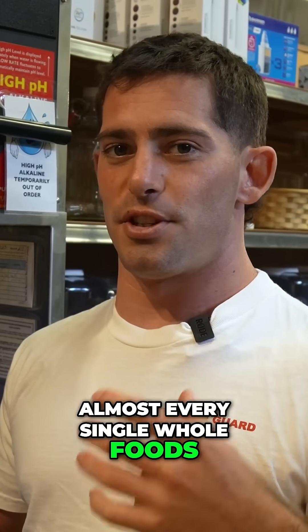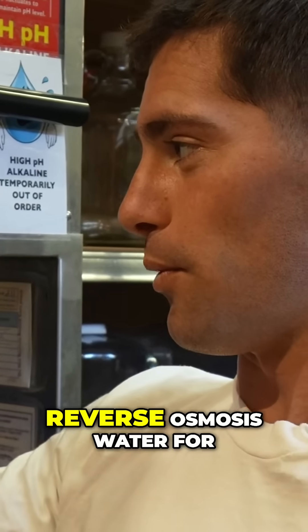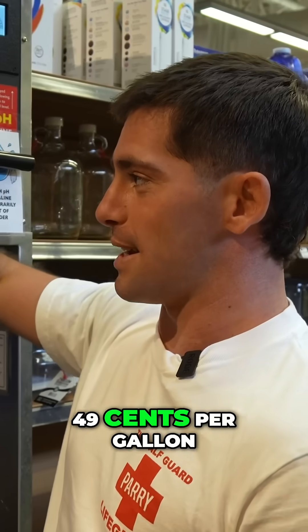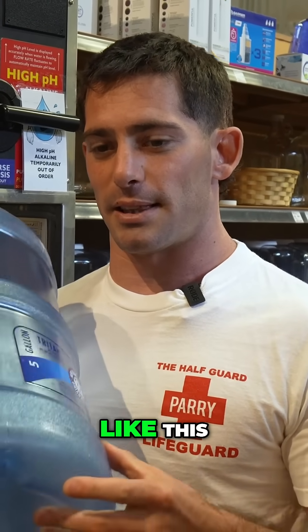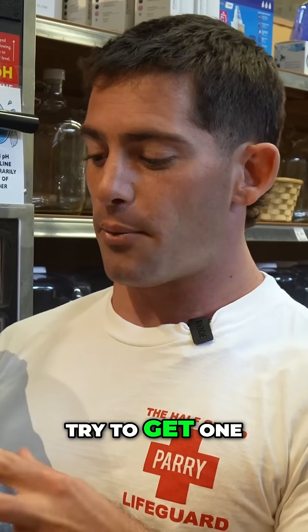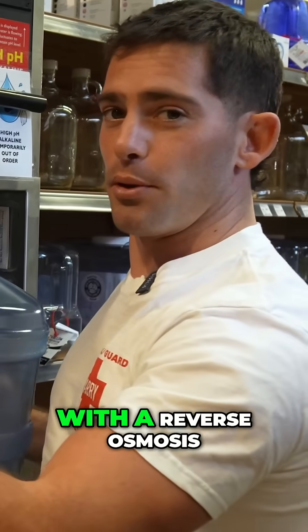Come over here. Almost every single Whole Foods, Sprouts, or any other grocery store will have a water station right here. We have reverse osmosis water for 49 cents per gallon. If you live in a dorm room or an apartment, you can buy something like this — they even make ones with spigots. Try to get one that's BPA-free, just like this one.